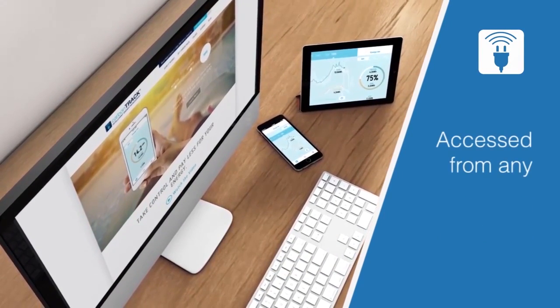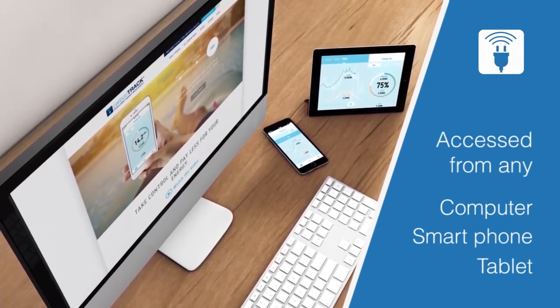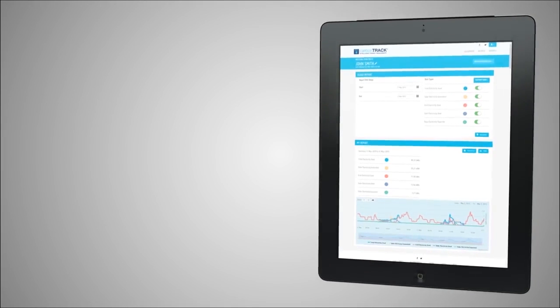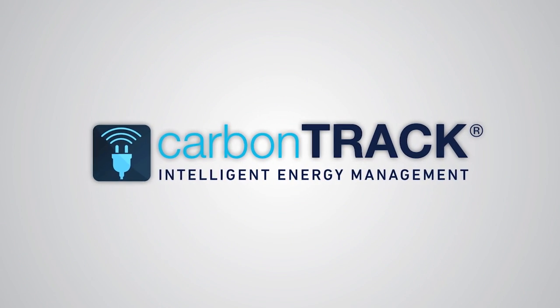The installation of CarbonTrack with solar results in effective electricity control securely. Users save up to 50% on power bills, and homes are prepared for the future of Internet of Things smart devices, batteries, and electric vehicles.